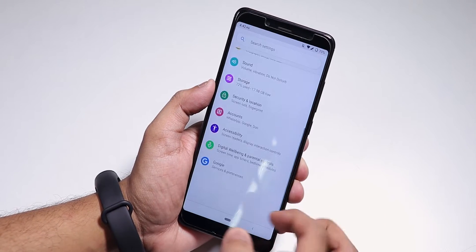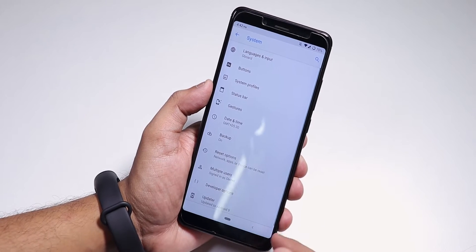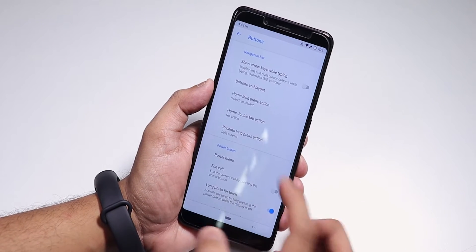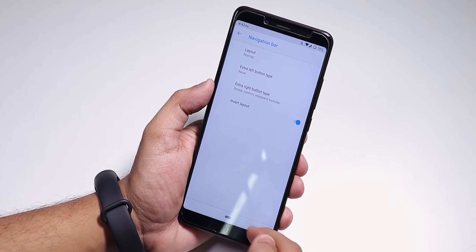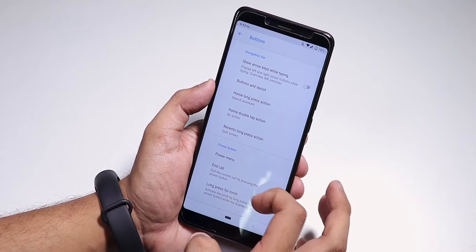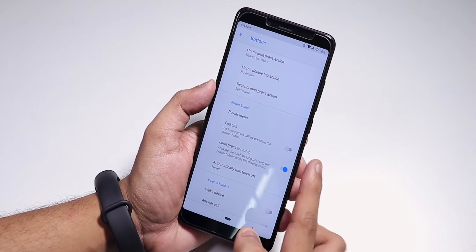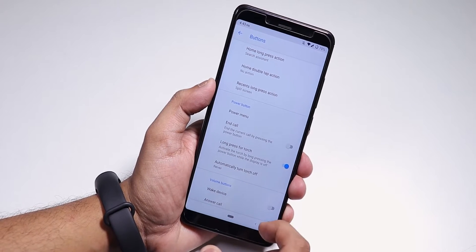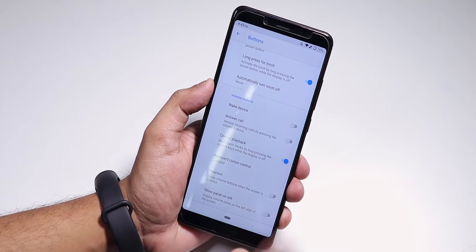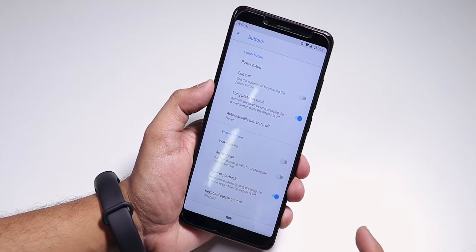Going into Settings and System, you'll find the LineageOS customizations. We have button customization — you can change the button layout to inverted so the back button goes to the right — and we also have home and recents customization, power menu customizations. For the advanced reboot option, you have to go into Developer Options to find it.